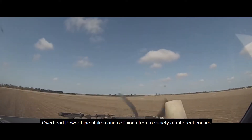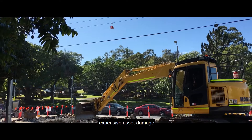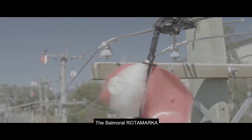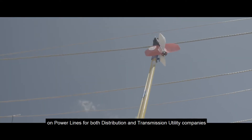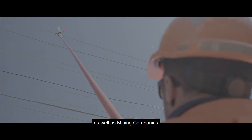Overhead powerline strikes and collisions from a variety of different causes can spell power outages, expensive asset damage, and injury or death to the people or wildlife involved. The Balmoral Rotor Marker can be simply and easily installed on powerlines for both distribution and transmission utility companies as well as mining companies.